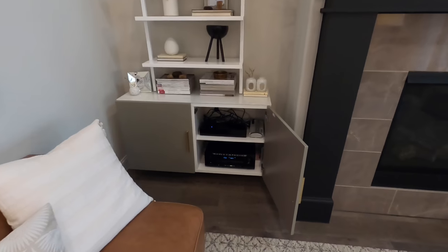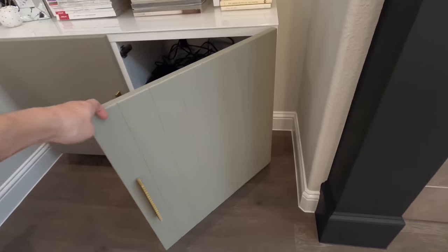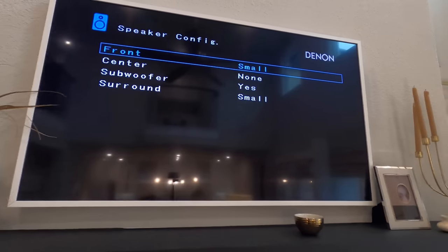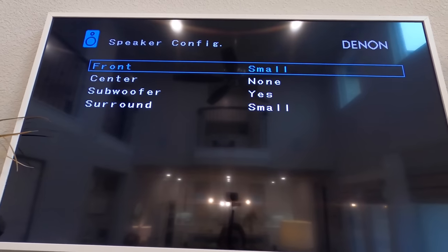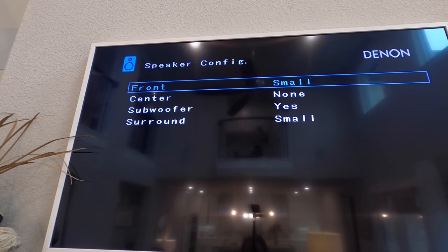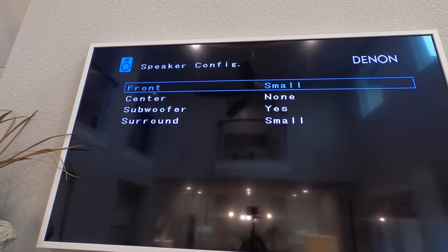Let me go over a couple of settings with you guys. You can see all the equipment is terminating down here in this nice cabinet, which will keep everything hidden out of sight. These are the settings on the AVR. What you're going to do on a system like this is just assign it as front small, subwoofer yes, surrounds small, and then no center speaker.